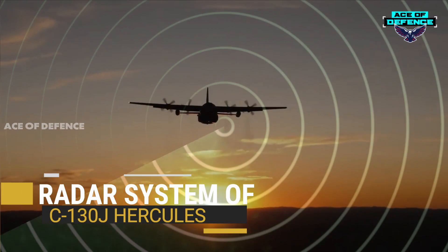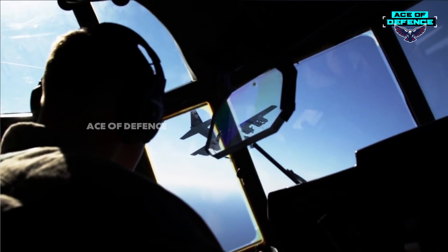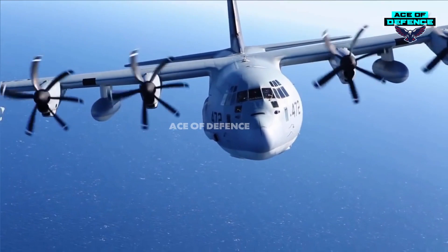The Northrop Grumman MODAR 4000 color weather and navigation radar is installed in the upward-hinged dielectric radome in the nose of the aircraft. The weather radar has a range of 250 nautical miles.